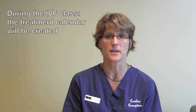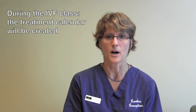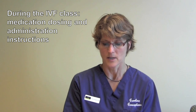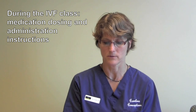Then we're going to go over the IVF calendar and plug in the dates that work best for you for the IVF process. We will instruct you on how to dose and administer your medication. You can always go to our website to review that information outside of class as well. In most cases, you will begin your injectable medicines on a Saturday, and then you'll return to us for monitoring on a Wednesday.